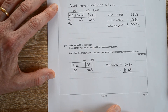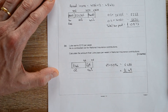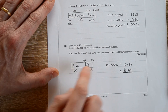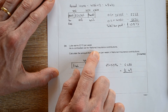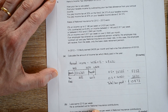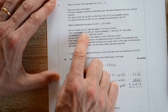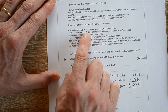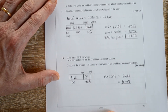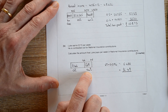The last bit is national insurance contributions. The key thing to spot here is that he's contracted out for national insurance. It tells you on the information that for national insurance it's only 9.4% if you're contracted out — so that's just something you need to pick up on. And when he starts paying his NI, that's the percentage you use.